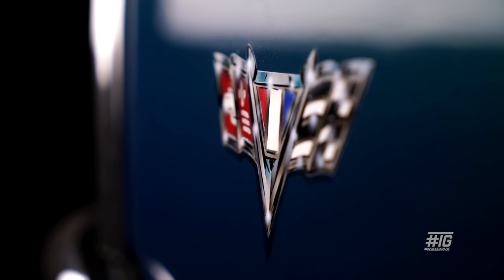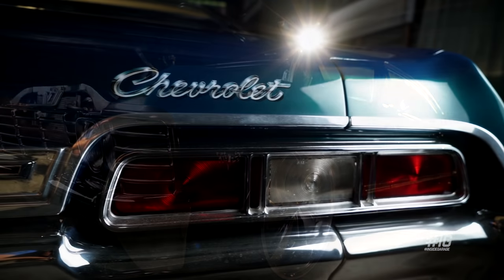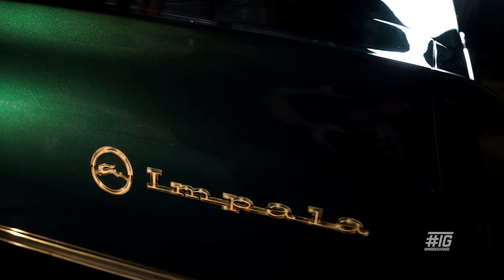Decided to get the badges airbrushed on. Spoke to a mate, dropped the car around to him, flat rubbed it, he airbrushed the badges on — just to keep it smooth and nice and clean. It's actually pretty good. Go to a car show now and there's always people pointing and trying to touch them. It's just heaps better and I'm really glad that I've done it.